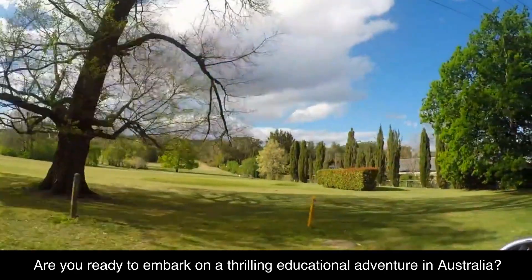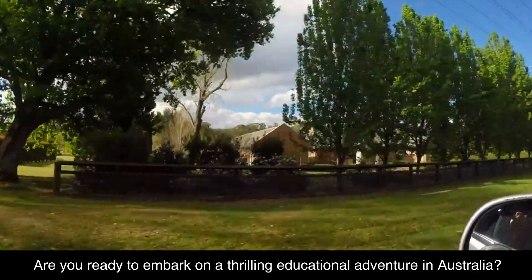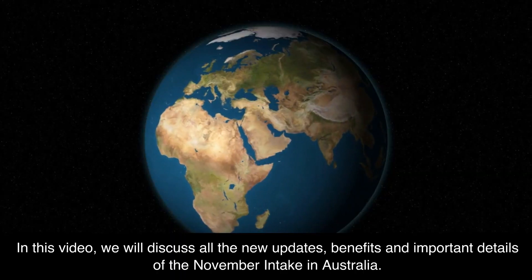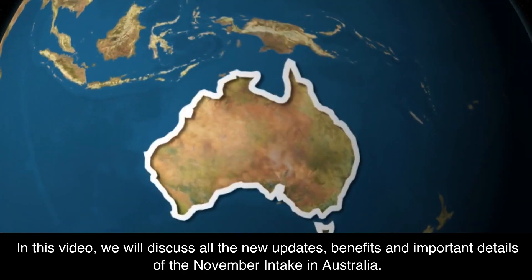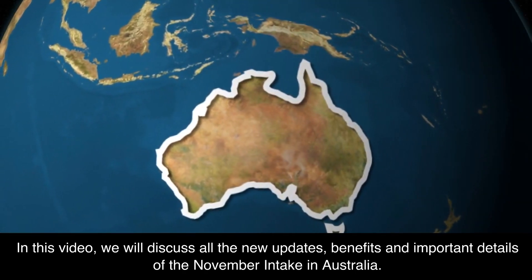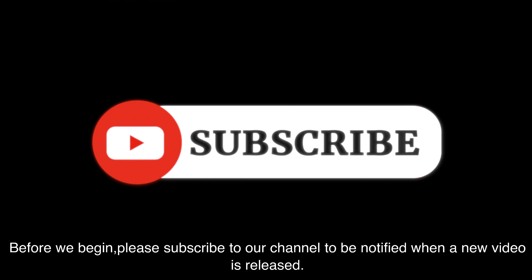Welcome back to our channel JustAustralia. Are you ready to embark on a thrilling educational adventure in Australia? In this video, we will discuss all the new updates, benefits and important details of the November intake in Australia. Please subscribe to our channel to be notified when a new video is released.